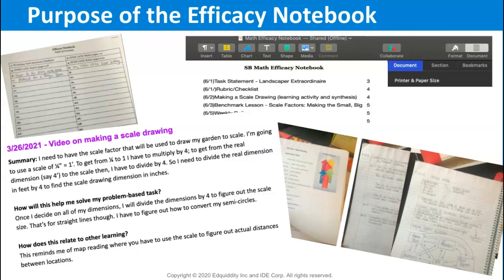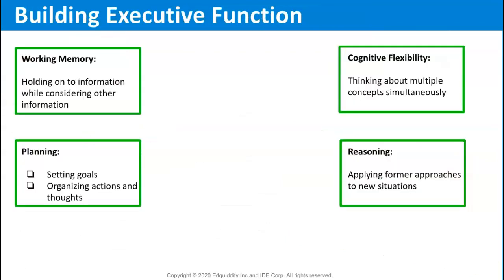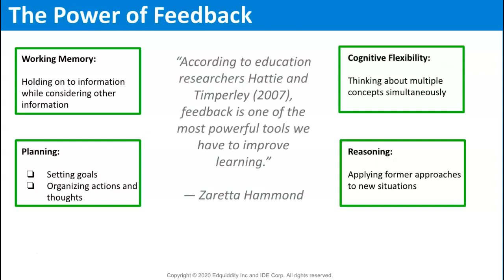Keeping an efficacy notebook strengthens students' executive function skills, which leads to greater academic achievement. Through teacher facilitation and feedback, students further build executive function and learning retention.